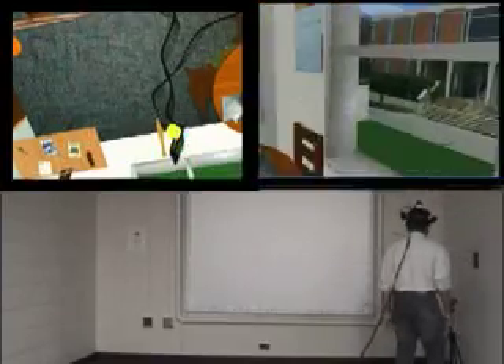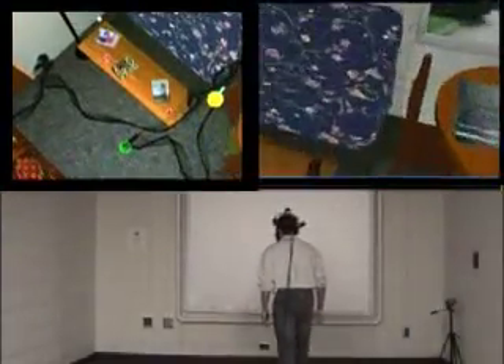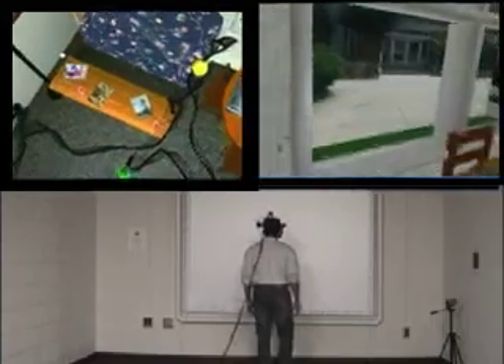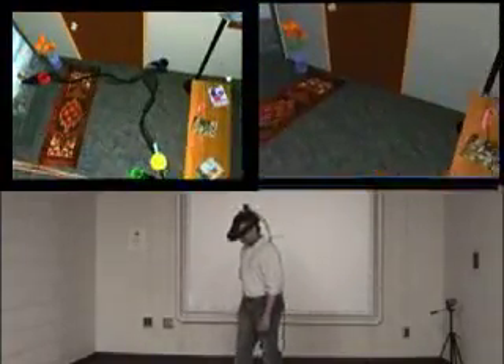Recent advances in wide-area position tracking allow us to create virtual environments that a user can actually walk through in a natural manner. It also provides us the opportunity to measure the relative efficacy of experiencing a space via normal walking versus any of the simulated walking metaphors.